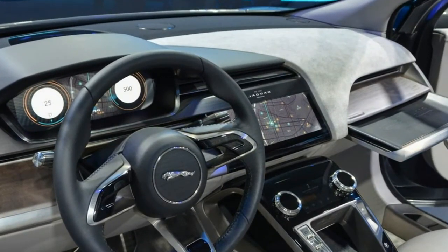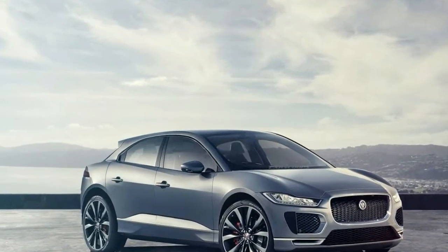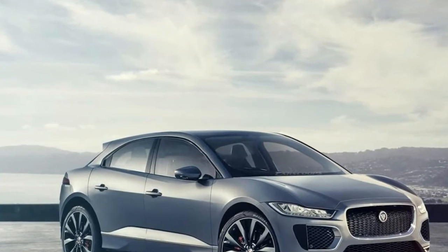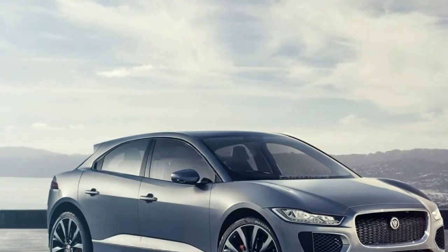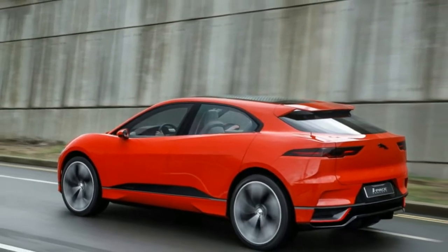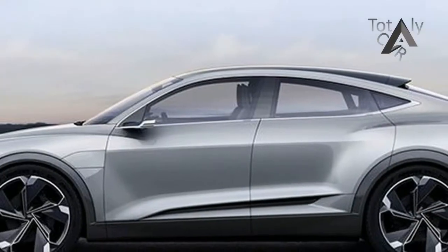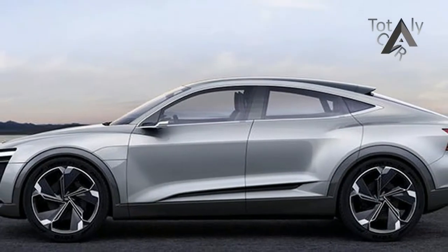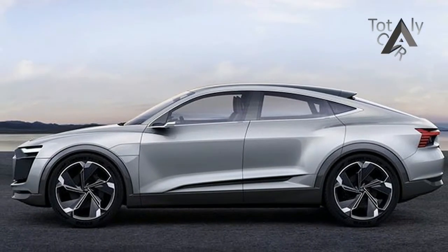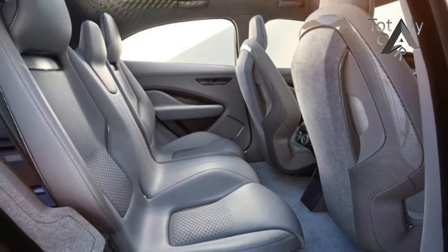The I-Pace Concept's roof is almost 4 inches closer to the ground than the F-Pace's. The vehicle pictured here is the I-Pace Concept that Jaguar unveiled at last year's Los Angeles Auto Show. And like other recent Jaguar concepts, the production I-Pace will look almost identical to the Concept — simply replace the 23-inch wheels with more conventionally sized units and drop the glowing blue lighting.